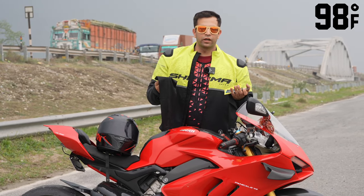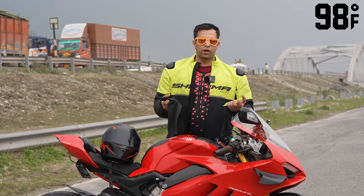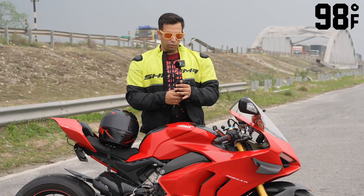This cooling sleeve will also keep your hands cool in warm weather. It will be very effective for riding.